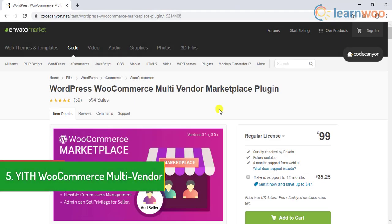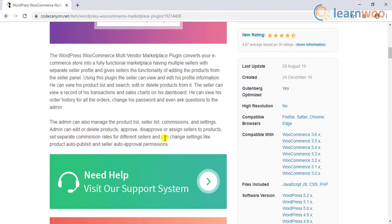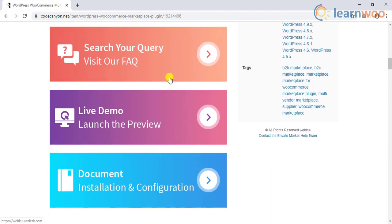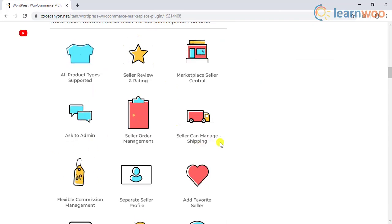The last plugin on our list is the WordPress WooCommerce multi-vendor marketplace plugin. This is a premium plugin that would help you convert your WordPress WooCommerce store into a marketplace with a variety of products from other sellers. The store admin will have control to add and manage different aspects of vendors, right from accepting the registration.